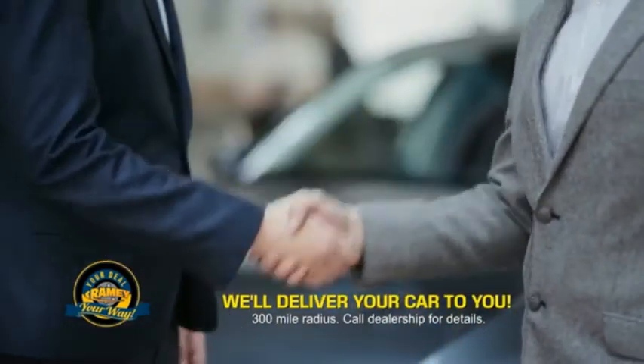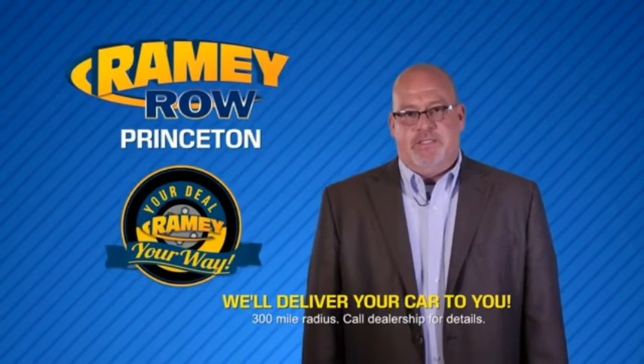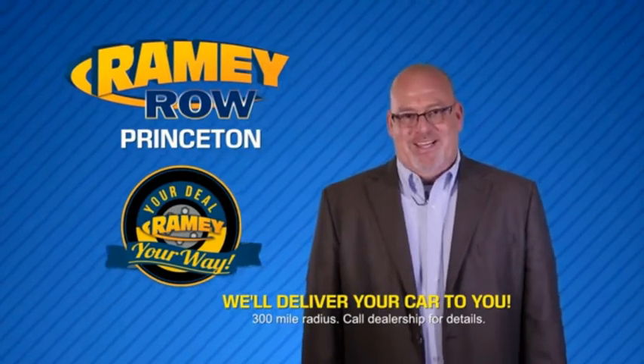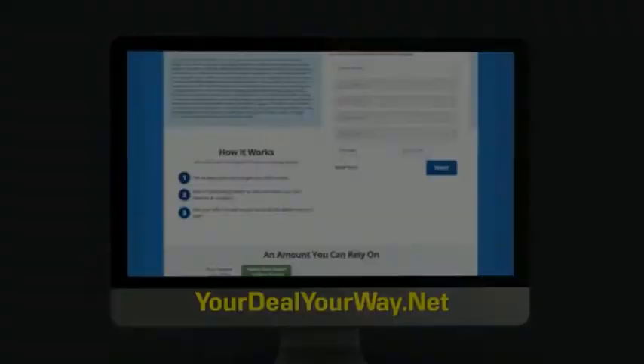Rainy is making your deal easier and giving you the most convenient car buying experience around. Most of our customers will start their deal online, are in our showrooms less than an hour, and on the road in no time. Check us out at yourdealyourway.net and find a new way to do the deal, only at Rainy Auto Group Colorado.